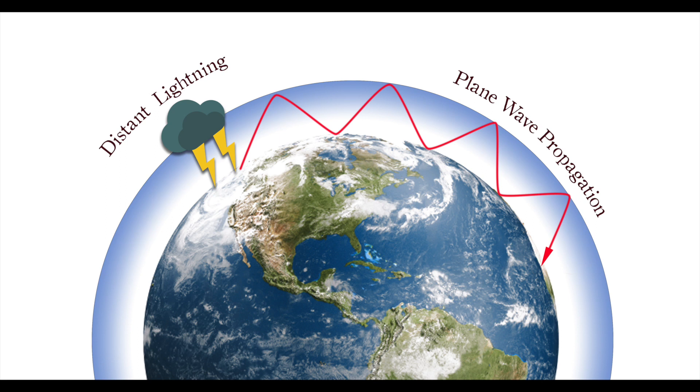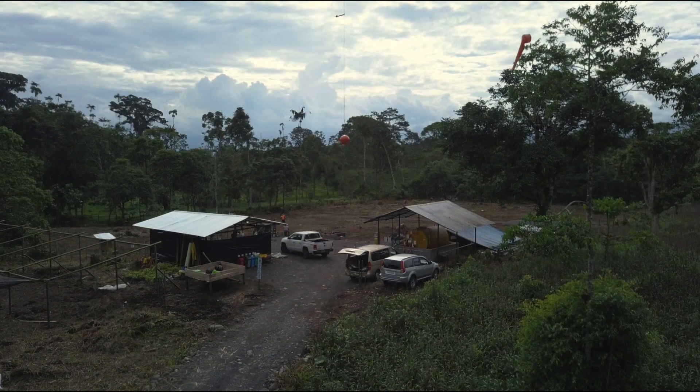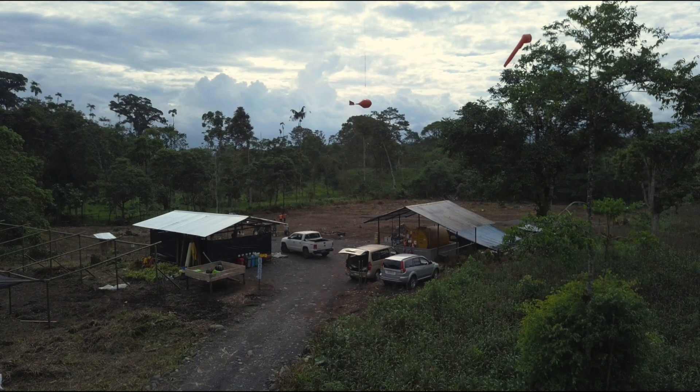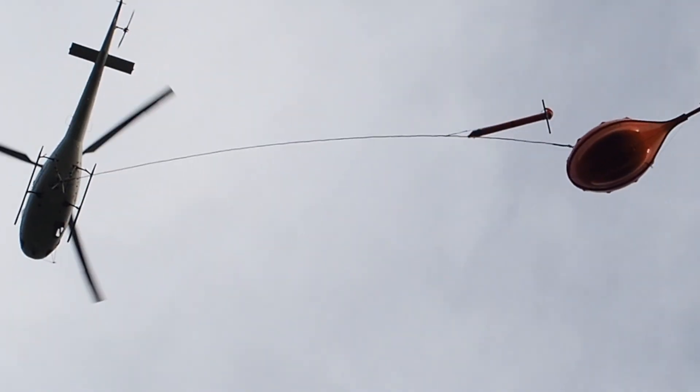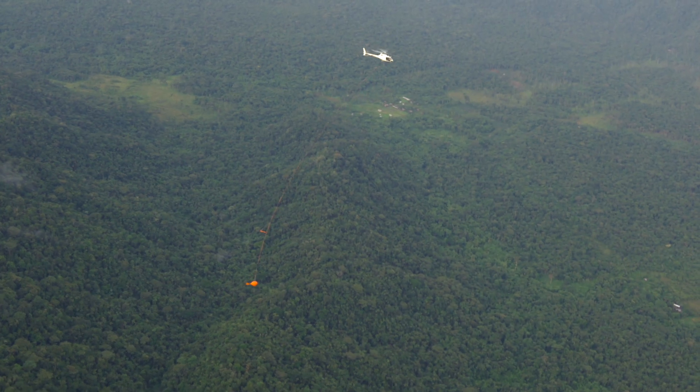Mobile MT relies on the fact that lightning creates electromagnetic energy fields that propagate around the world as plane waves, bouncing between the ground and Earth's ionosphere. These energy fields induce electrical currents into the rocks below the surface, and the extent to which this current is conducted can be measured by sensitive copper coils flown above the forest canopy.